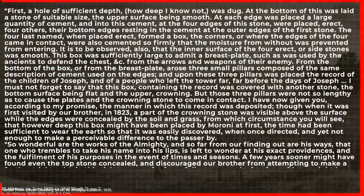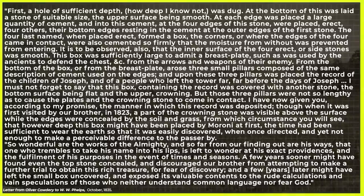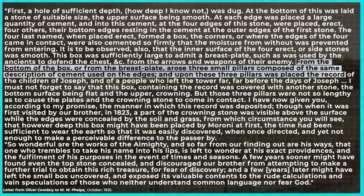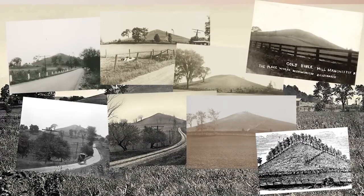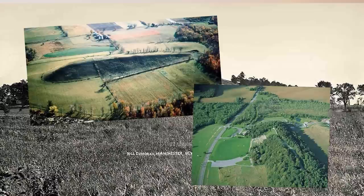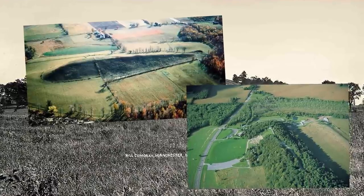Oliver Cowdery also offered a much longer, though likely secondhand, description of the box which you can pause and read. It largely agrees with Joseph's description except instead of stones crossways in the bottom of the box, he says the Nephite relics were placed on top of three small cement pillars. As a side note, in a lot of pictures the hill is completely barren and looks rather small from this angle, but keep in mind that it's really rather oblong and was forested over in Joseph's day.